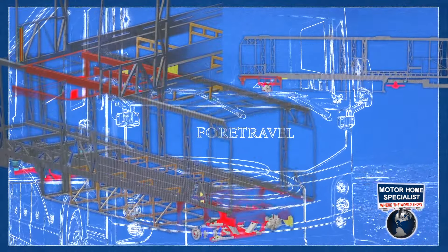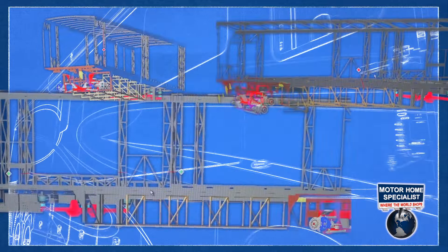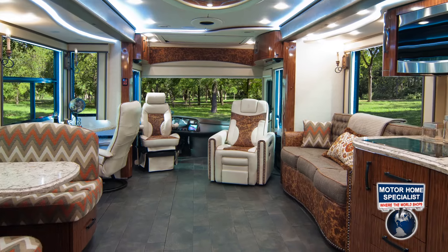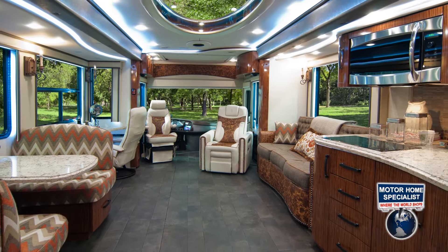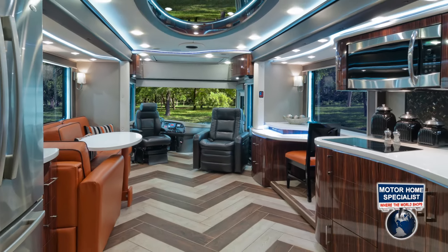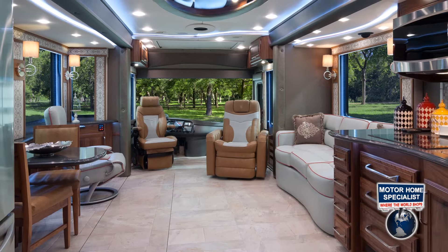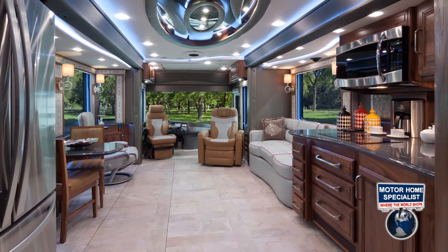The IH 45 is the result of 4Travel's 45 years of experience and more than two years of coach design. Each IH is completely custom designed both inside and out, giving every coach and every coach owner the individual taste and distinguished style that they deserve when purchasing this level of recreational vehicle.